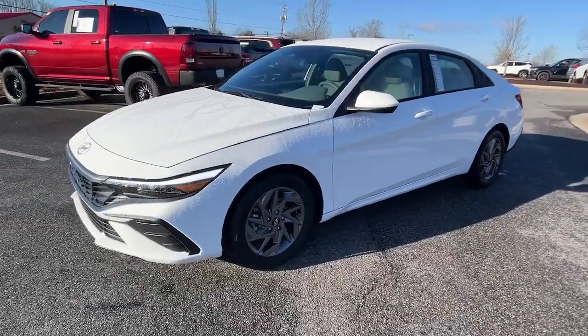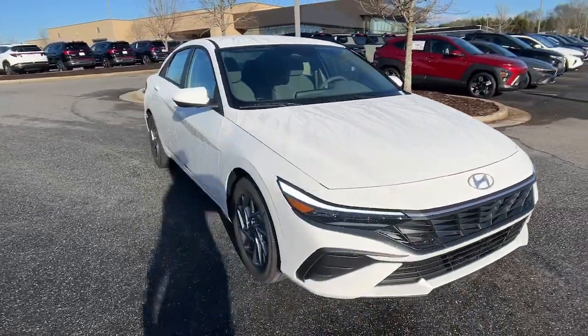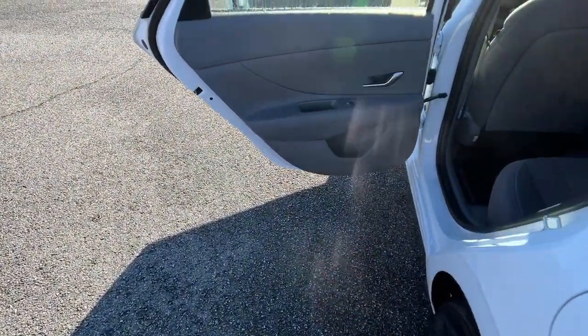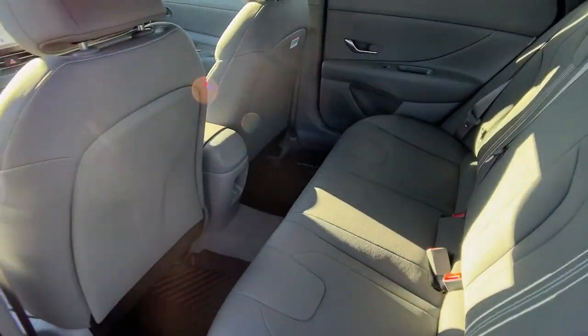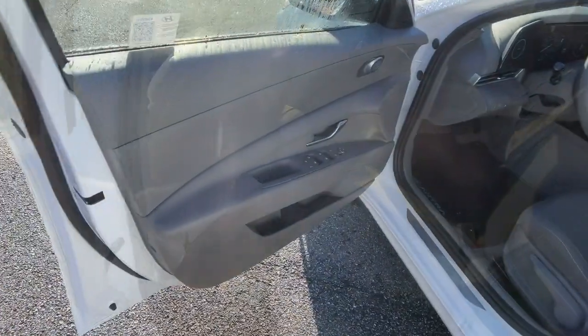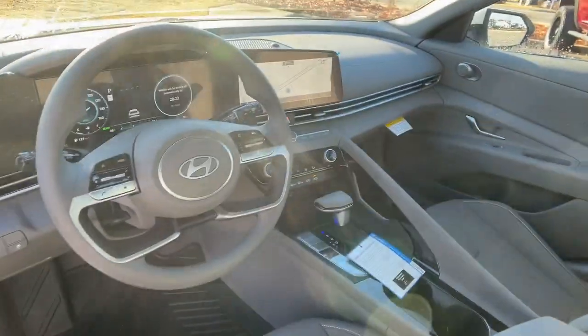The following are some of this vehicle's highlighted options: Apple CarPlay and/or Android Auto, navigation system, keyless entry, backup camera, satellite radio, heated mirrors, alarm, dual zone AC, aluminum wheels, and electronic stability control.